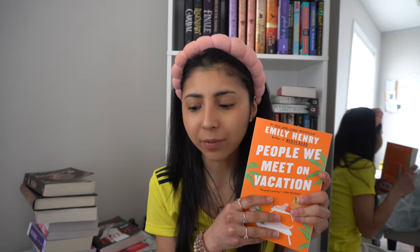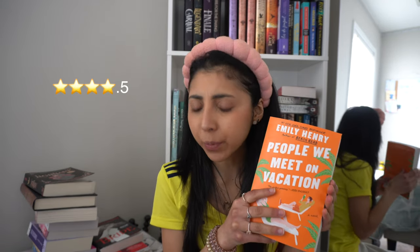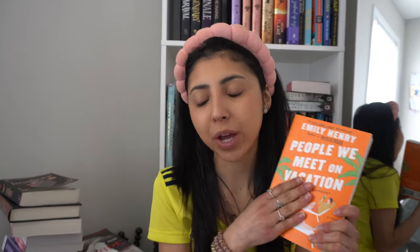Next one, we do have the books here — People We Meet on Vacation. I actually like this one better than Book Lovers and I gave it 4.5 as well. I love it a lot — this one is a big yes. It's a friends-to-lovers story, so cute, I loved it.